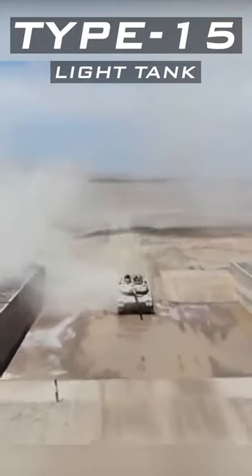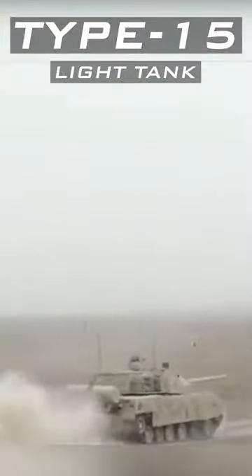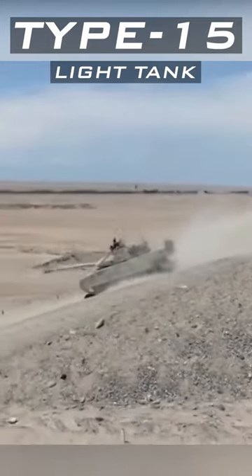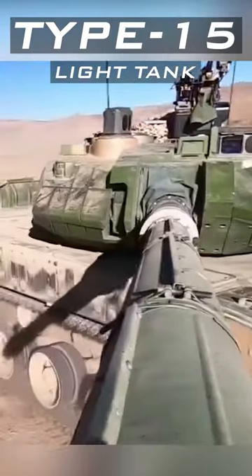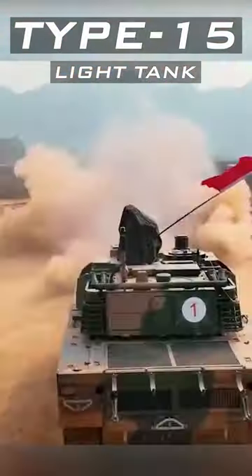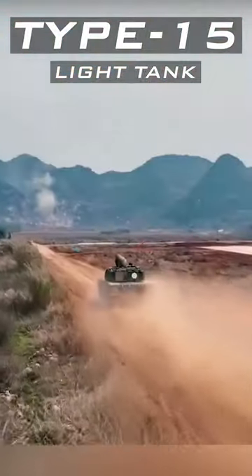This is the Type 15 light tank, which from the outside looks like most other modern main battle tanks, but it weighs only 33 to 36 tons. It has a 105mm rifled main gun that fires a wide variety of ammunition. The tank is motorized with a 1,000 horsepower engine, giving it the power-to-weight ratio for which this tank is designed.